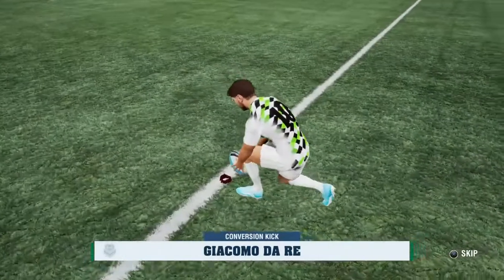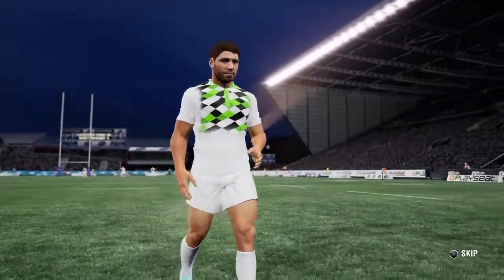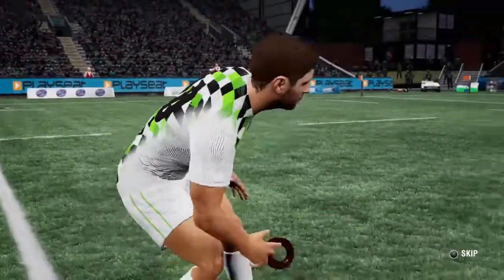They've got their five — they could get their seven. The number ten with the kick, looking to add points. Two points are added. They have fought their way back into this game.